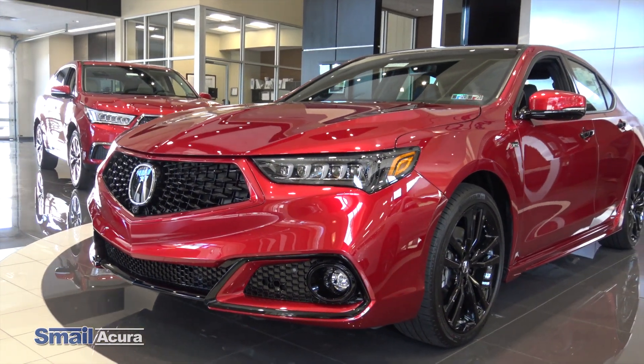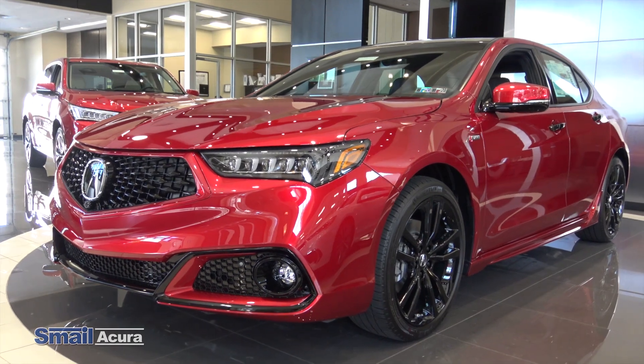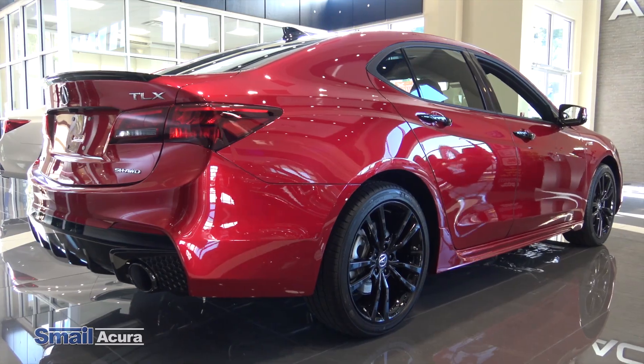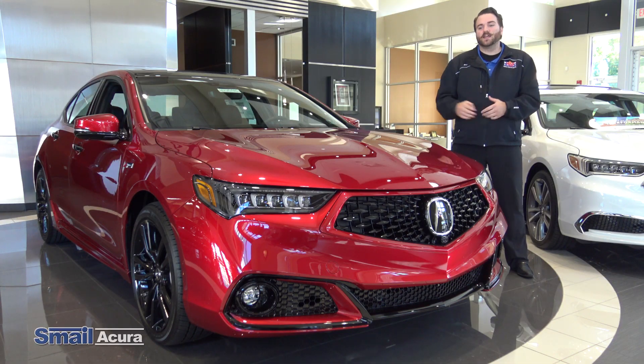This car also comes with the tech, advanced, and A-Spec features, and there are only 360 of these cars made. We currently have number 126, and it is available here at Smail Acura in Greensburg.